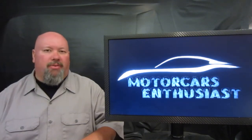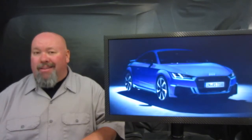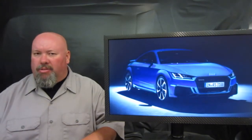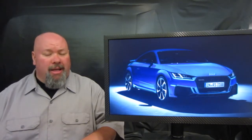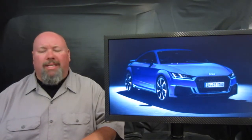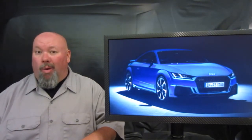Hello and welcome to another edition of Motorcars Enthusiasts. Right out of the gate on today's show, if you're a big fan of the Audi TT, some bad news: Audi is going to be retiring this car for good. The vehicle's been with us for over 20 years and several different iterations, but Audi has officially announced that this car will be going away.